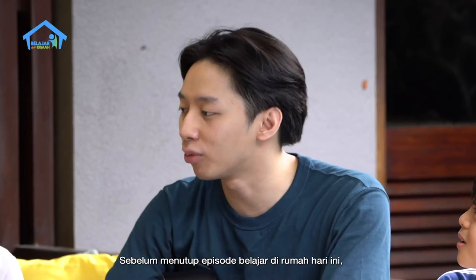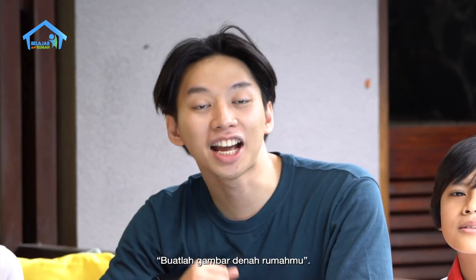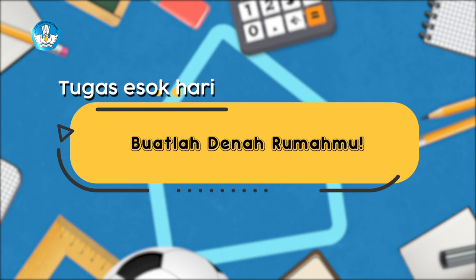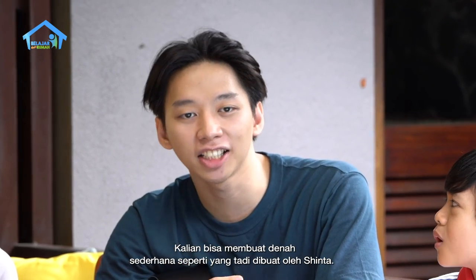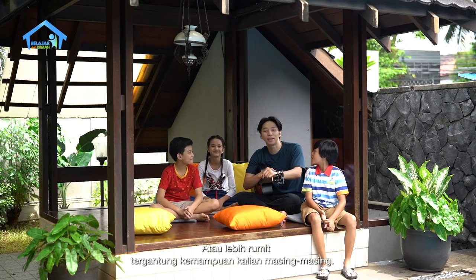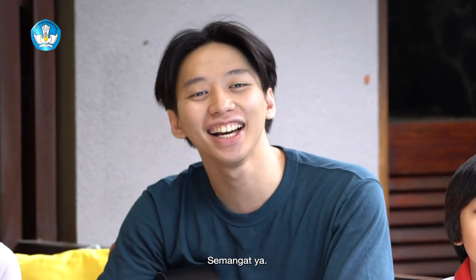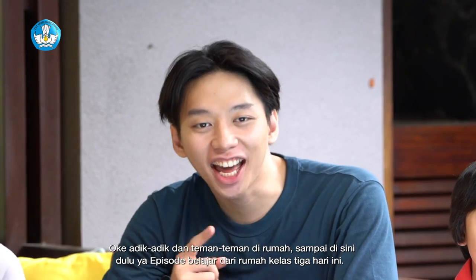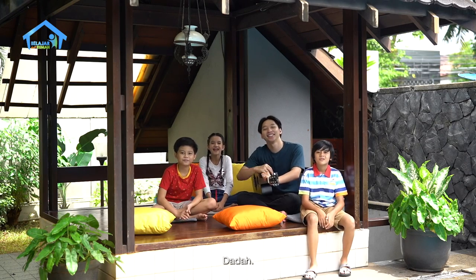Terima kasih sudah mengikuti pelajaran hari ini ya. Kepada ayah dan bunda hebat, terima kasih juga sudah menemani teman-teman kelas 3 belajar hari ini. Sebelum menutup episode belajar dari rumah hari ini, Kak Jo mau memberikan satu tugas: buatlah gambar denah rumahmu. Adik-adik dan teman-teman di rumah bisa membuat denah berdasarkan ruangan-ruangan yang ada di rumah kalian. Kalian bisa membuat denah sederhana seperti yang tadi dibuat sama Sinta, atau lebih rumit tergantung kemampuan kalian. Tapi ingat, ini denah rumah ya, bukan denah satu ruangan saja. Semangat! Sampai bertemu lagi besok. Dadah!